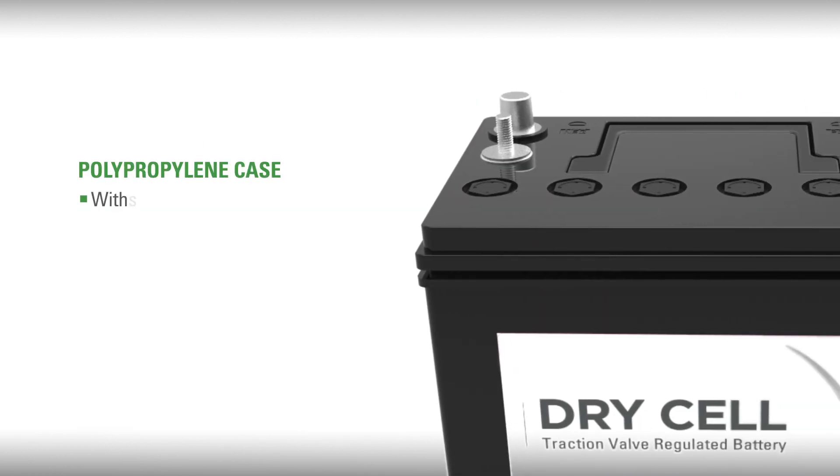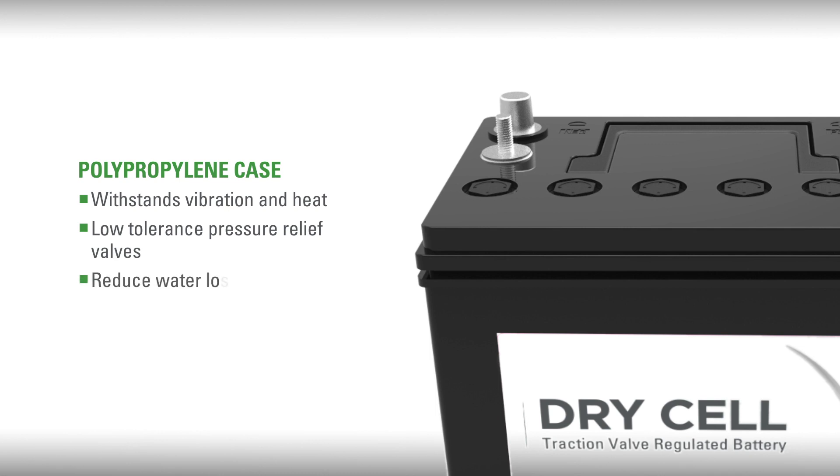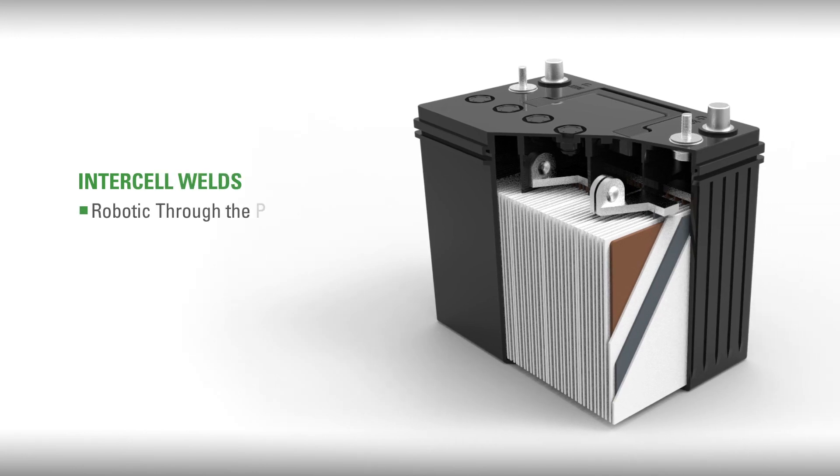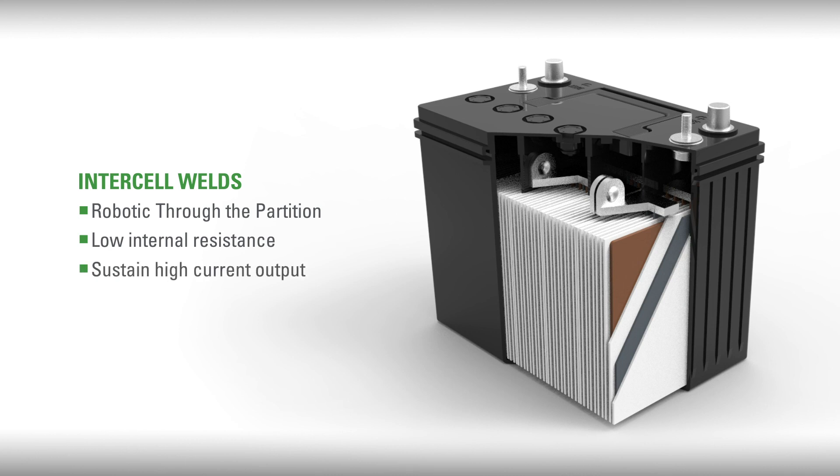A polypropylene case that withstands vibration and heat, with a case top that features low-tolerance pressure relief valves that will reduce water loss and extend service life. Robotic through-the-partition intercell welds maintain a low internal resistance and will sustain high current output over the life of the battery.